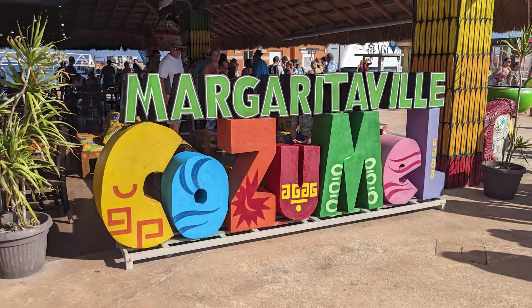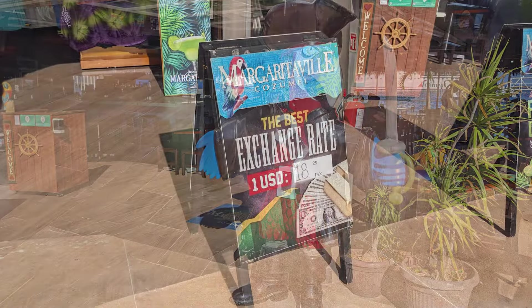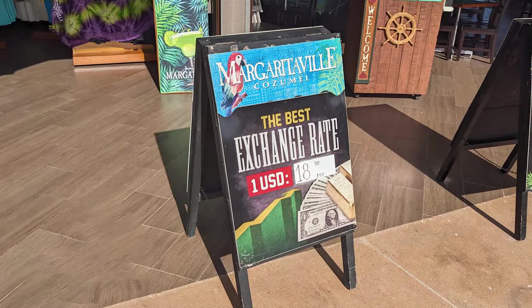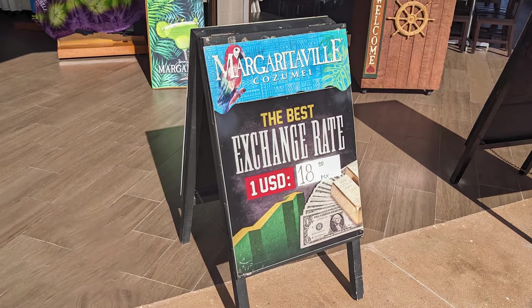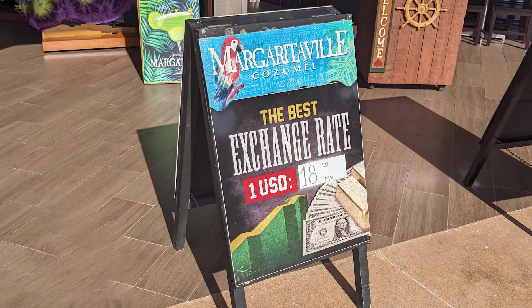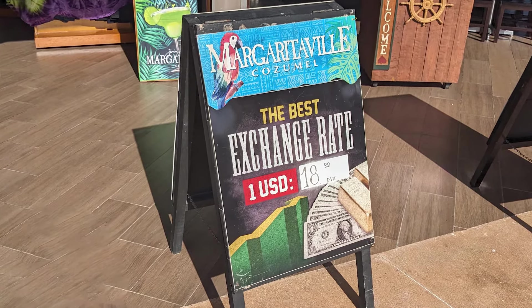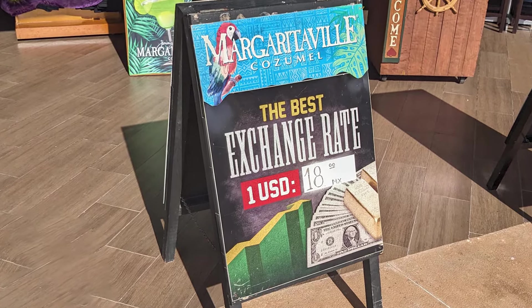In addition to food and drinks, the restaurant and bar also had a store full of Margaritaville souvenirs, a number of fun photo ops located around the outside of the restaurant, and a currency exchange for Mexican pesos. It's worth noting that Margaritaville's posted rate of 18 Mexican pesos for one US dollar was slightly better than the online listed rate of roughly 17 to 1.